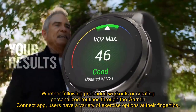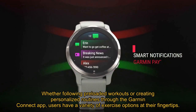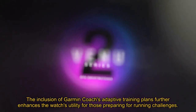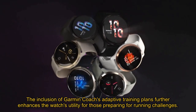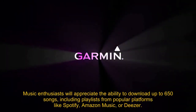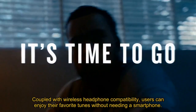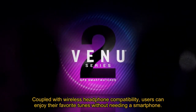Whether following preloaded workouts or creating personalized routines through the Garmin Connect app, users have a variety of exercise options at their fingertips. The inclusion of Garmin Coach's adaptive training plans further enhances the watch's utility for those preparing for running challenges. Music enthusiasts will appreciate the ability to download up to 650 songs, including playlists from popular platforms like Spotify, Amazon Music, or Deezer, and with wireless headphone compatibility, users can enjoy their favorite tunes without needing a smartphone.